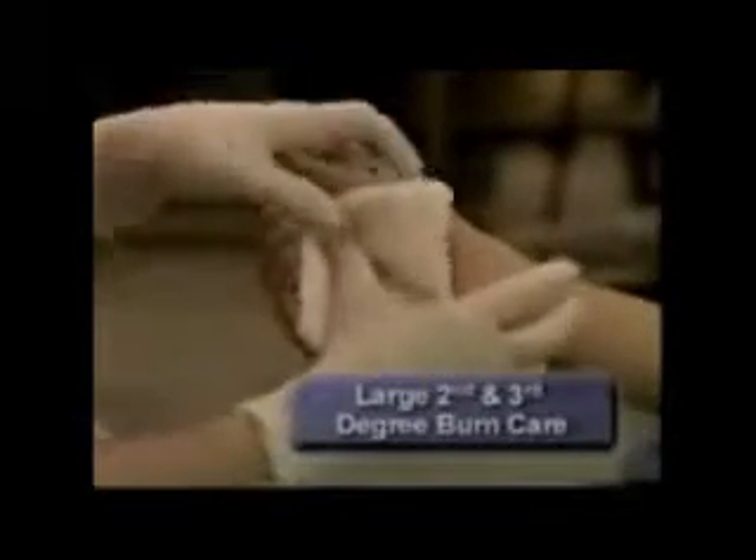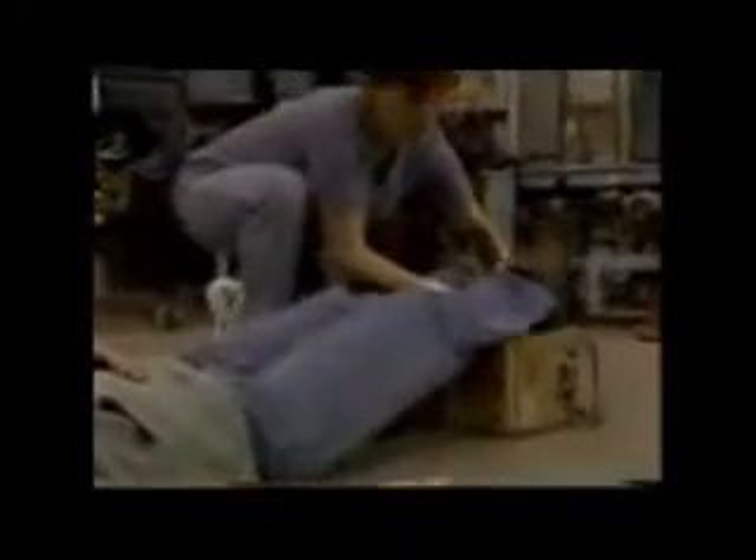For large second degree and all third degree burns, cover the burn with a dry, sterile dressing and bandage it loosely. Care for shock by elevating the legs and maintaining normal body temperature. Seek medical attention.